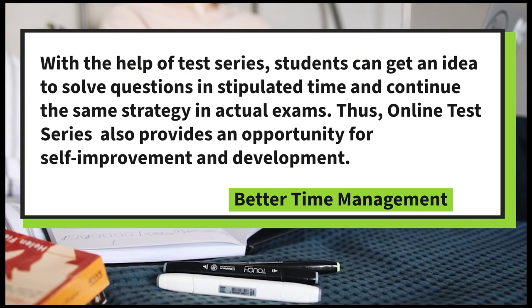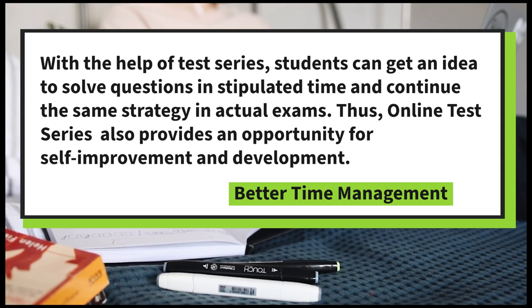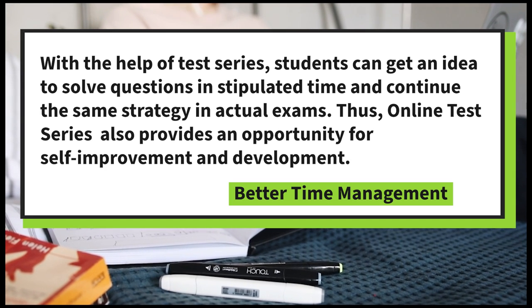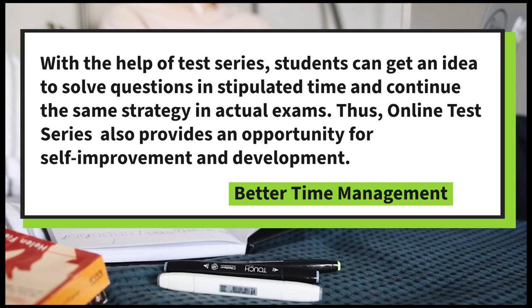Better Time Management: with the help of the test series, students can get an idea of how to solve questions within the stipulated time and continue the same strategy in actual exams. Thus, online test series also provides an opportunity for self-improvement and development.